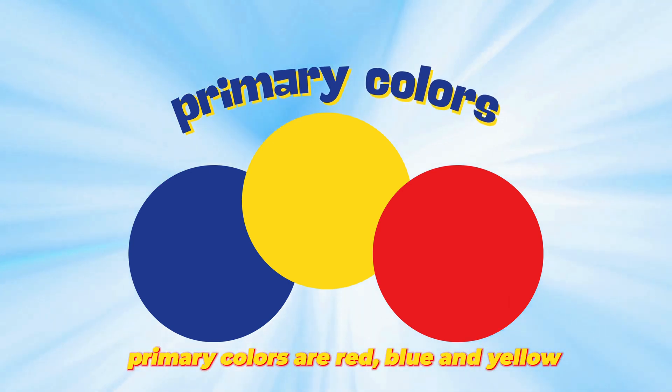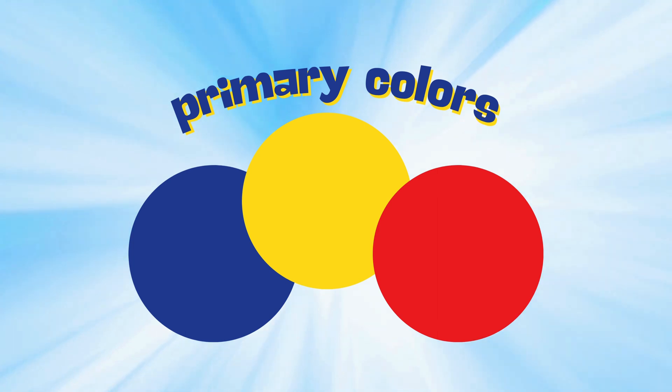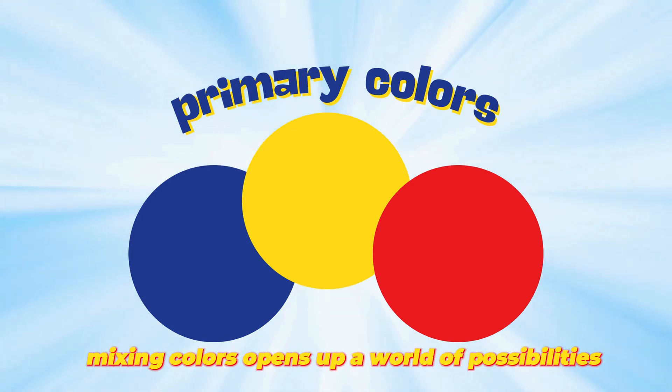Primary colors are red, blue, and yellow. They are the building blocks for creating all other colors. By combining primary colors, we can create secondary colors. Mixing colors opens up a world of possibilities.